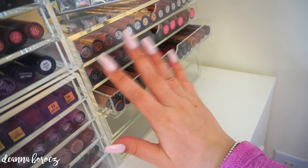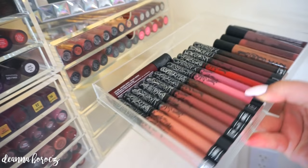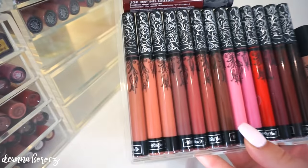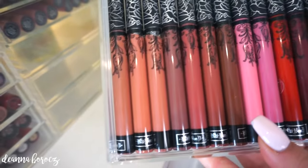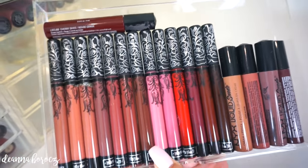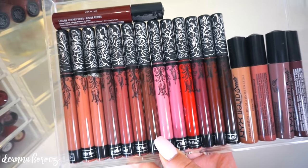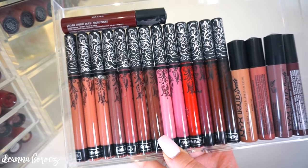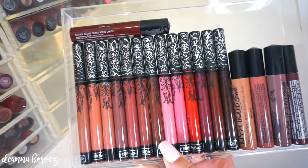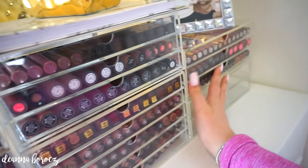Last but not least — one of my favorite drawers — I have all of my Kat Von D Everlasting liquid lipsticks. I just purchased a bunch of her new nude shades, so I have five of the new nude ones. I also have a couple of the NYX liquid suede lipsticks. This section makes me so happy — I love her formula, I love her as a person, I love her brand, and pretty much everything I've tried from her. So that was all of my liquid lipsticks in my Muji drawers.